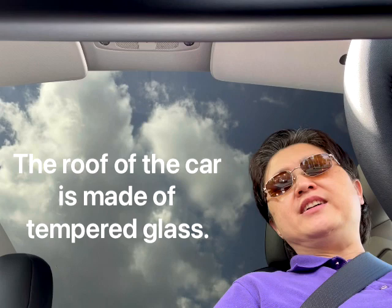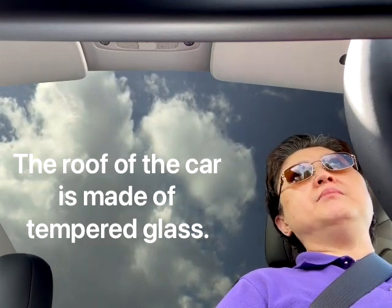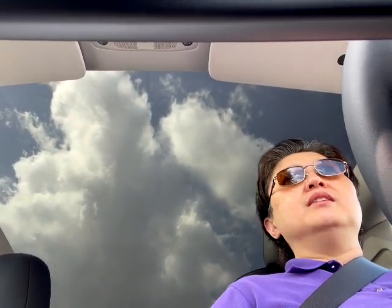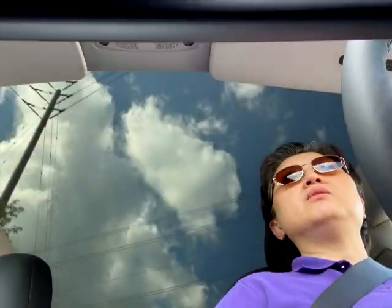So here I am driving a Tesla Model Y. They've given me about an hour to test drive this, and so far so good. The only thing I'm not used to is the fact that I don't necessarily need to hit the brakes. So one-pedal driving — you use the accelerator to accelerate, but when you slowly let go, it actually slows down as if you're hitting the brakes.